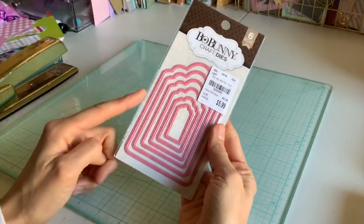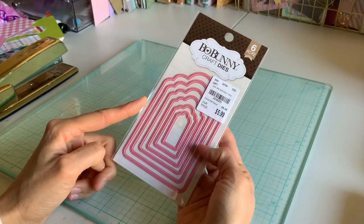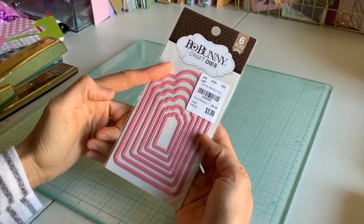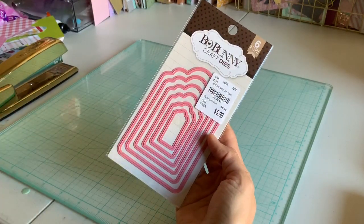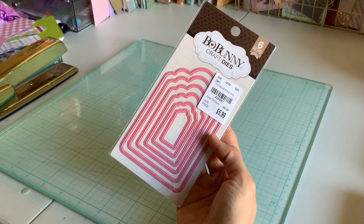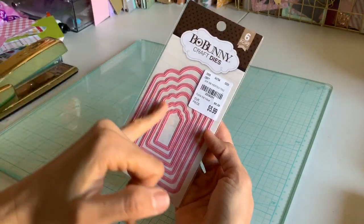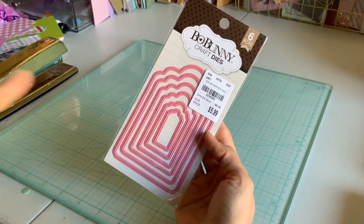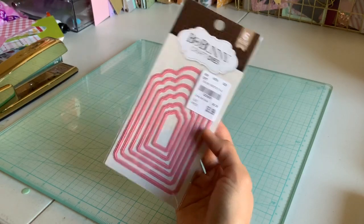Someone actually helped me with this as we were going through the carts. But this is adorable — it's a whole bunch of different tags, and you can't ever have enough tags. Sometimes it's easier just to use a die rather than making it yourself to make sure it's all even. I thought this would be a fancy little tuck-in in mini albums, flip books, or any of that.